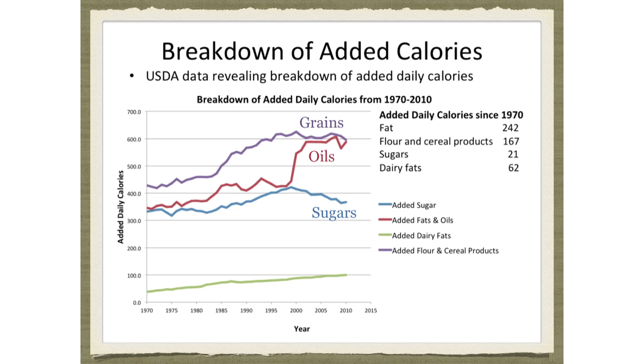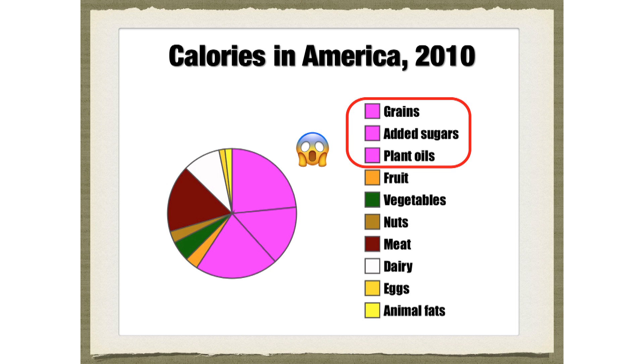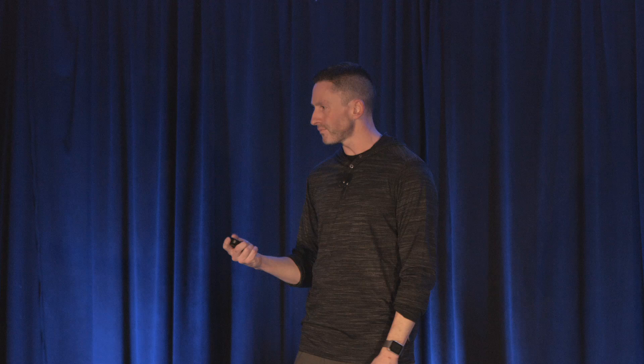We also know what calories got dumped into the American diet to cause the obesity epidemic over the past 60 years: grains, oils, and sugars — flour, sugar, and oil, or as I call it, the processed food trifecta. In 2010, 60% of all American calories were flour, sugar, and oil. We're literally eating obesogenic rat chow, and we're just maxing out all our fat cells.